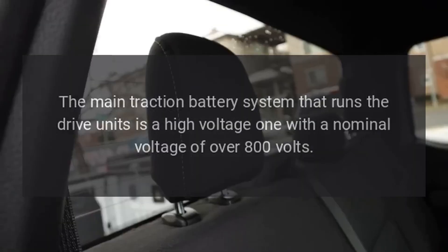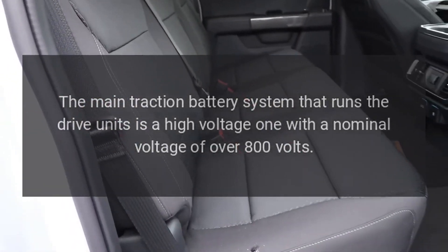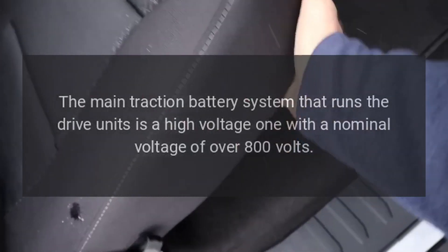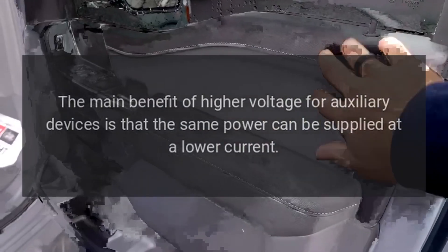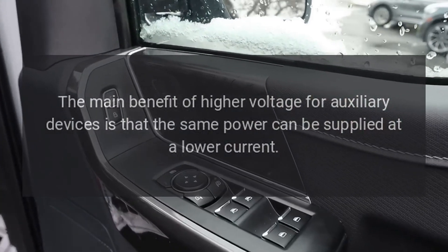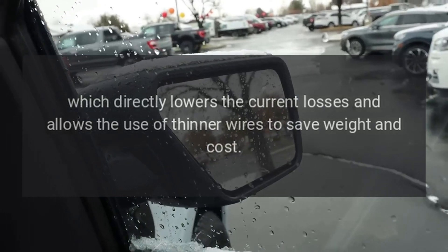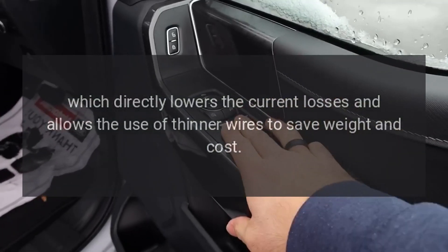The main traction battery system that runs the drive units is a high-voltage one with a nominal voltage of over 800 volts. The main benefit of higher voltage for auxiliary devices is that the same power can be supplied at a lower current, which directly lowers the current losses and allows the use of thinner wires to save weight and cost.